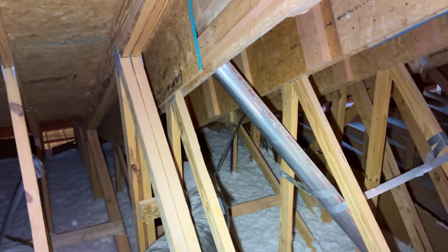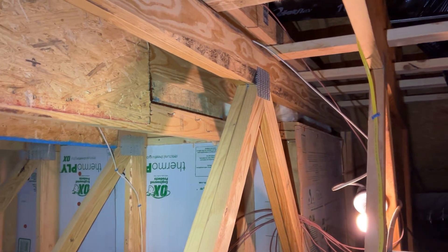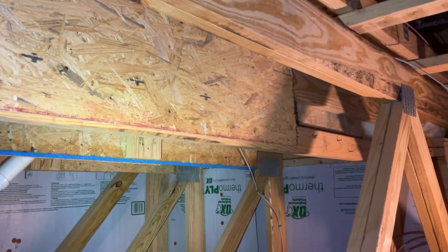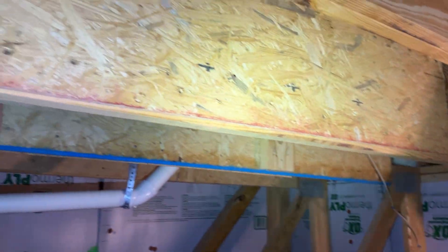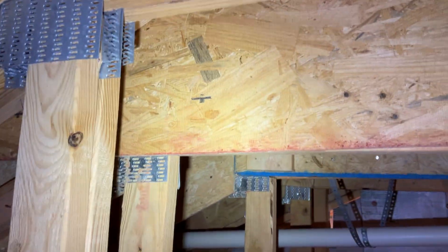This goes all the way from the front porch all the way up over here to about the center of the attic. And they raised and supported that 2x6 with subflooring — it's pretty thick laminate flooring.